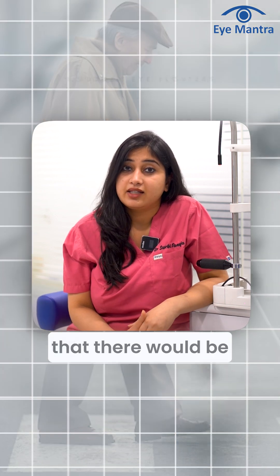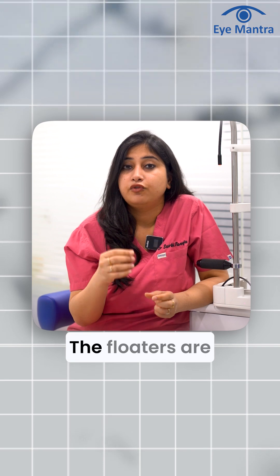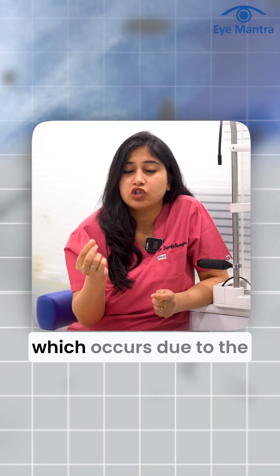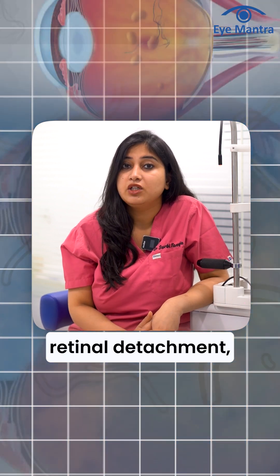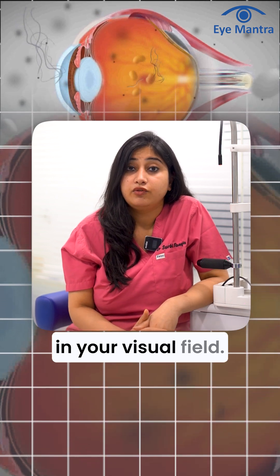Another symptom is that there would be a sudden burst of floaters in front of your eye. Floaters are usually those black spots seen by many patients, which occur due to vitreous degeneration. Usually we see one or two floaters in our visual field, but if there is a retinal detachment, you might see a sudden burst of floaters.